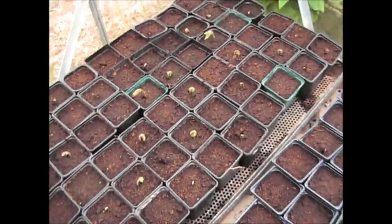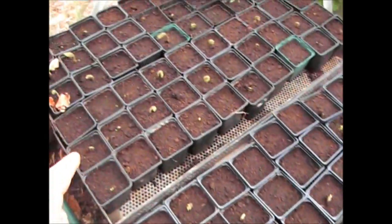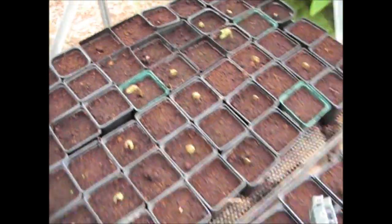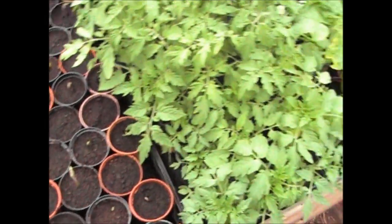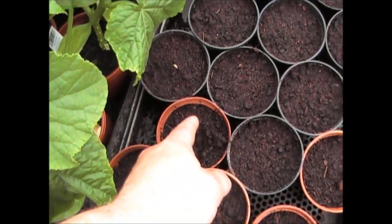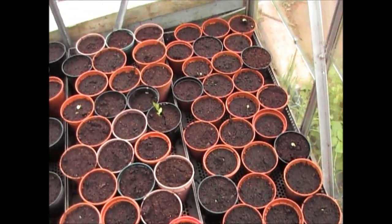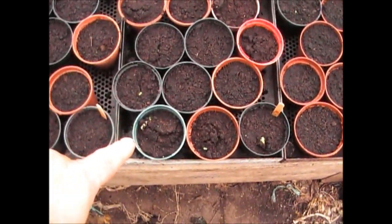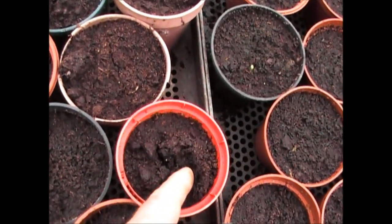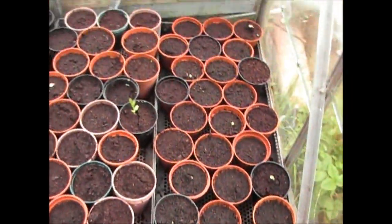The beans — they're all coming through as you can see, they're all starting to shoot. These have been in now about a week; these are all the runner beans, as you can see they're all sort of coming through. These are also runner beans here — just starting to come through. You can see the ground is disturbed — there's your shoot. And then these two here are the climbing beans, so they're also starting to come through. You can see the compost cracks at the top where the bean's trying to force its way through.